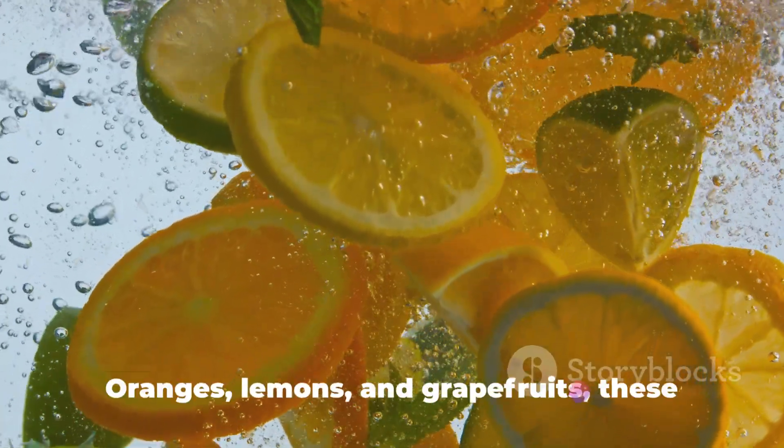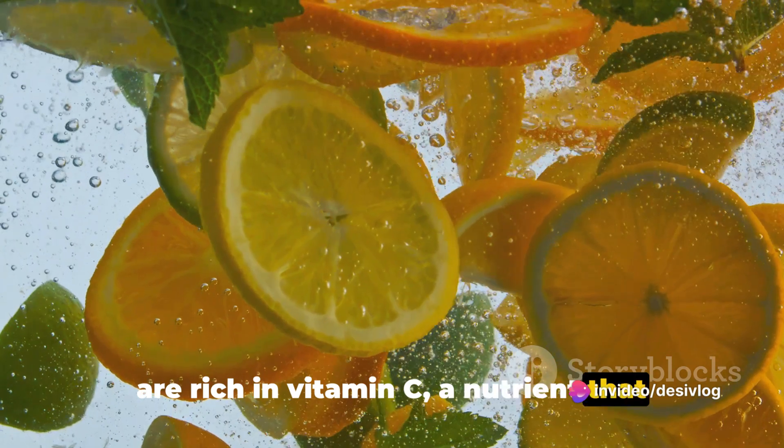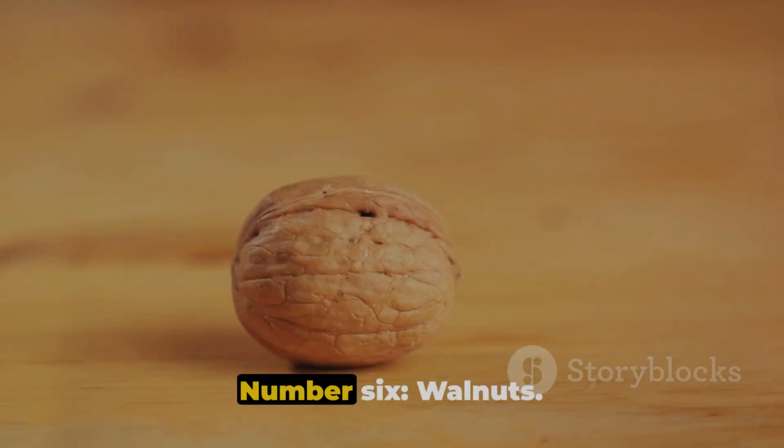Next up, citrus fruits — oranges, lemons, and grapefruits. These are rich in vitamin C, a nutrient that boosts nitric oxide and helps maintain its levels in the body.